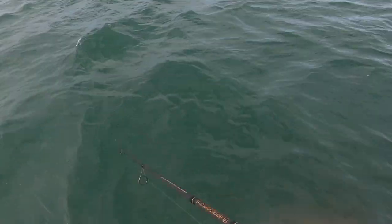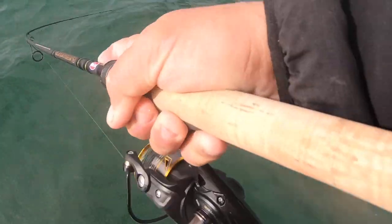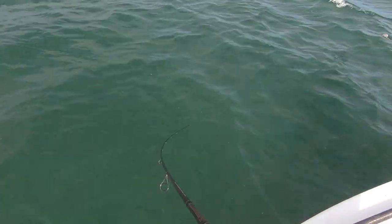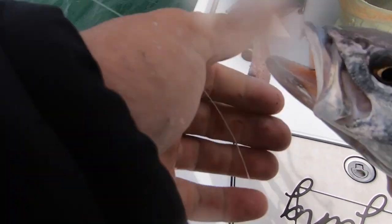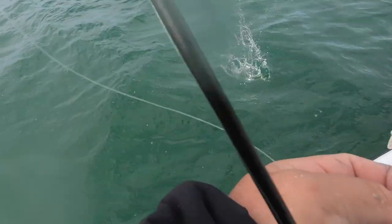You're always so scared you're going to lose it. There he is — I'm going to keep my rod tipped down a little bit. I'm going to roll — y'all want to sit right here?